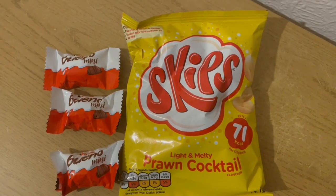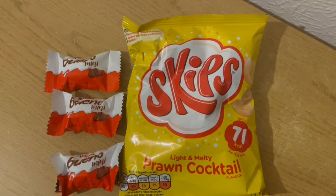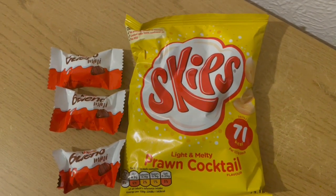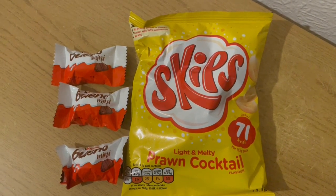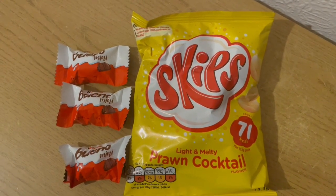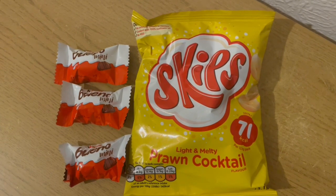These are my evening snacks tonight for 164 calories. I've got a pack of Skittles — they are 71 calories. And I've got three of the Kinder Bueno minis; they are 31 calories each, that's 93. So they're my evening snacks for 164.